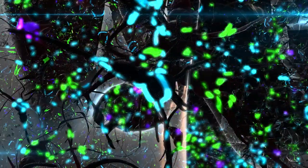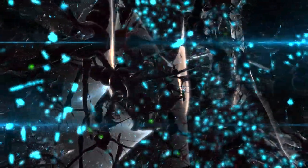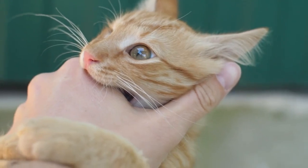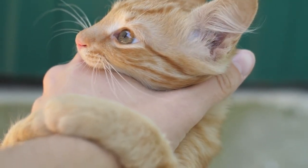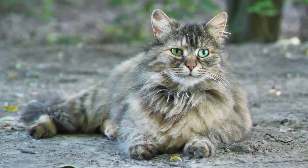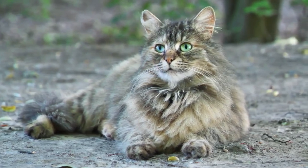Neurological Symptoms. Rabies affects the nervous system, leading to various neurological symptoms. Cats with rabies may experience seizures, paralysis, or difficulty swallowing. Excessive drooling and frothing at the mouth are also common indicators of the disease.